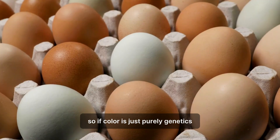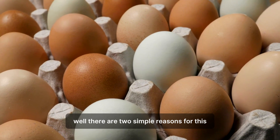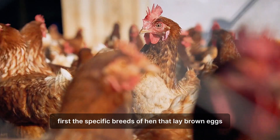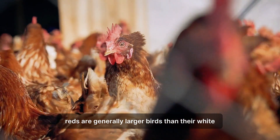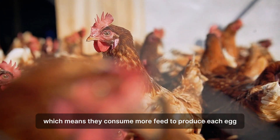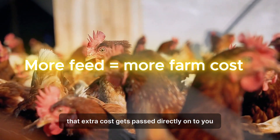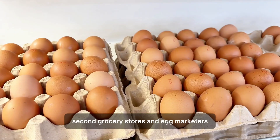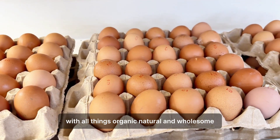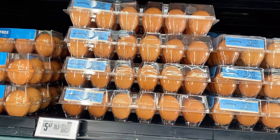If color is just purely genetics, why are brown eggs almost always more expensive? There are two simple reasons. First, the specific breeds of hen that lay brown eggs, like the Rhode Island Reds, are generally larger birds than their white egg-laying counterparts. Bigger birds have bigger appetites, which means they consume more feed to produce each egg, and that extra cost gets passed directly onto you, the consumer. Second, grocery stores and egg marketers know that we associate the color brown with all things organic, natural, and wholesome, so companies sometimes price them higher, feeding into that perception.